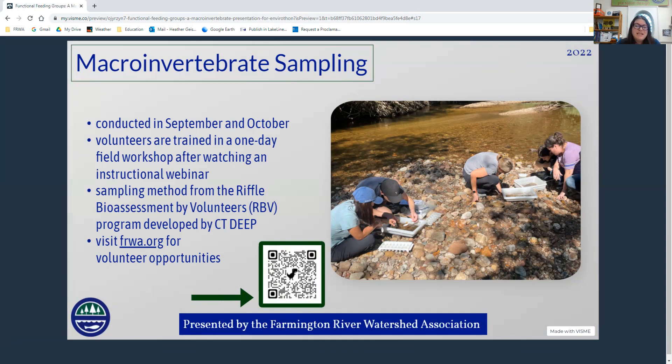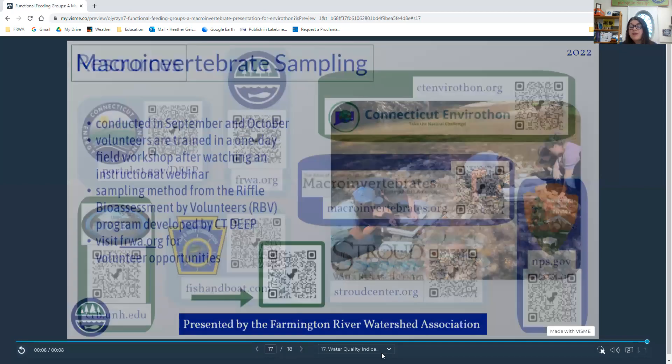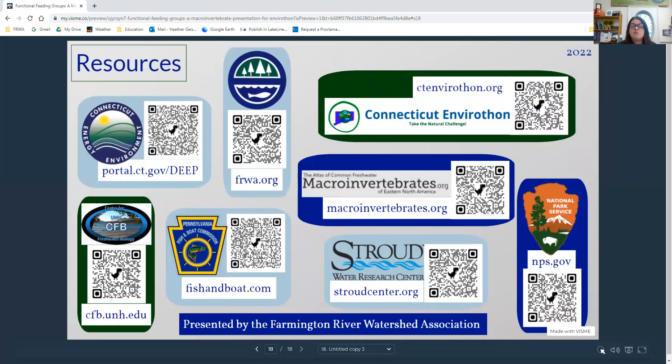If you want to meet these bugs in person, check out our website in August and September for volunteer opportunities for our yearly macroinvertebrate sampling, done in September and October. It's a one-day field workshop with an instructional webinar done online. This is part of the Connecticut DEEP's RIFFLE bioassessment by volunteers program. Scan the QR code to find out more about FRWA. Here are some additional resources about macroinvertebrates and stream ecosystems. Thank you and have a good day.